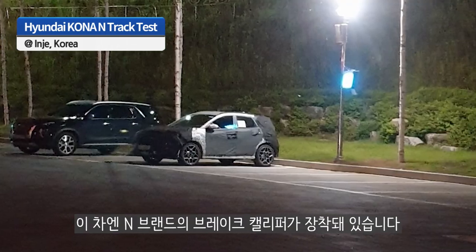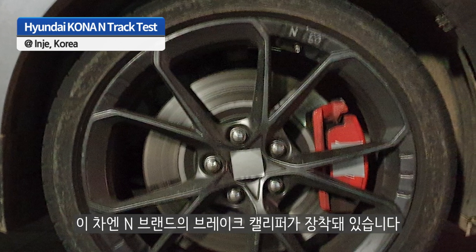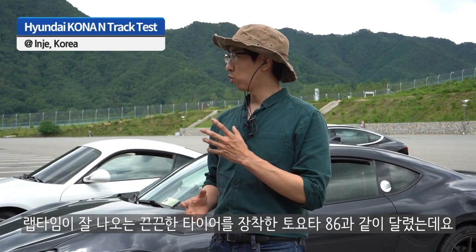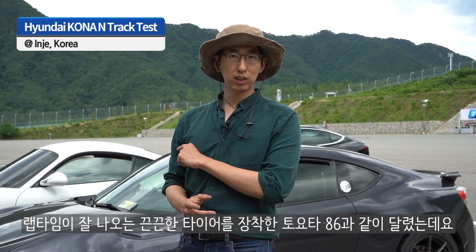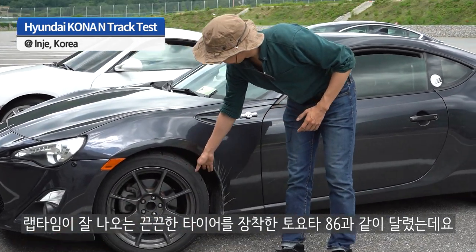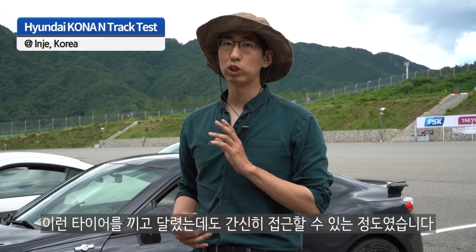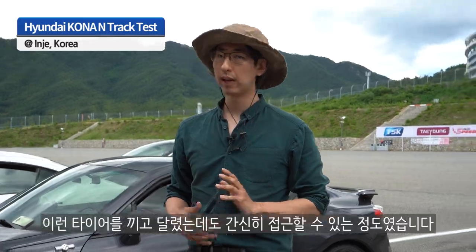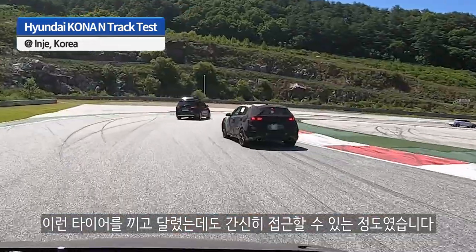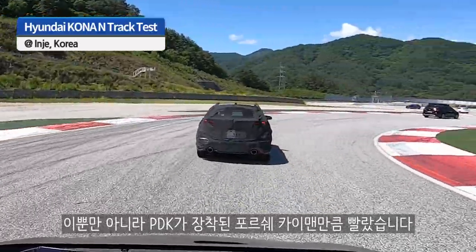It has the iconic N-branded brake caliper and big brakes, along with what I think is an 8-speed DCT. I tried to keep up with an FR-S with aggressive tires on it — very sticky tires, tread wear probably around 140. That's good for lap times, but I was barely able to keep up. And in the straight, the car was definitely faster than the FR-S or even an MK2 PDK-based Cayman, which means it's packing a lot of power.